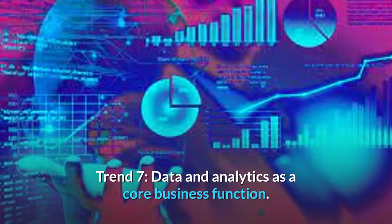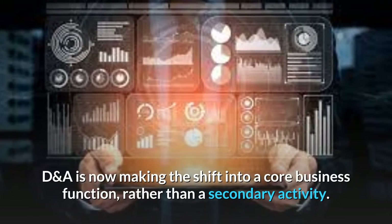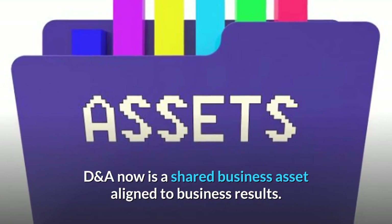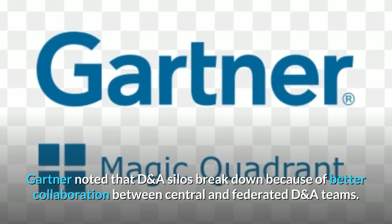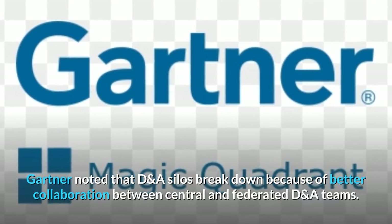Trend 7: Data and Analytics as a Core Business Function. DNA is now making the shift into a core business function rather than a secondary activity. DNA is now a shared business asset aligned to business results, and DNA silos break down because of better collaboration between central and federated DNA teams.